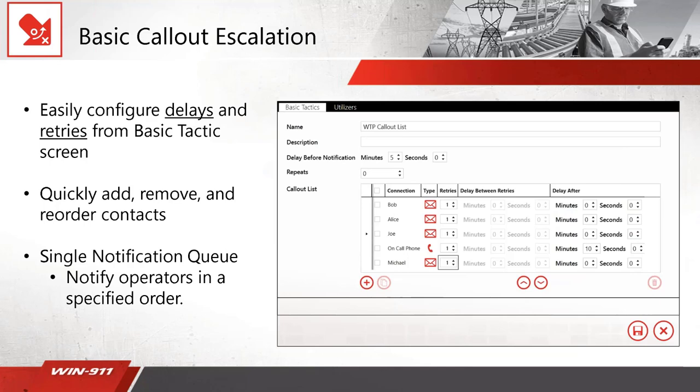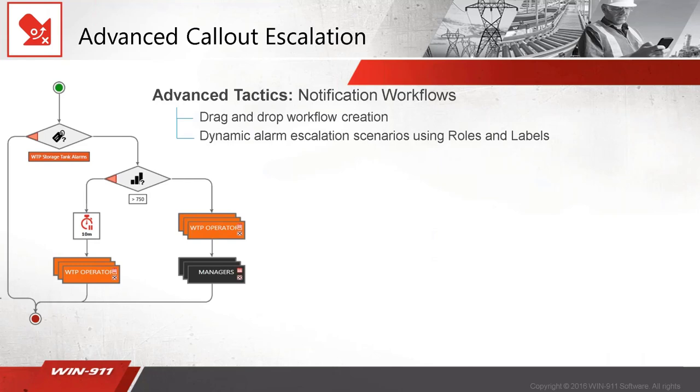Here is a basic tactic. This is a simple call-out list — it's very easy to add people to this list, put them in any order, and it will follow that order. So if you want to do an email, wait a couple of minutes, and then do a phone call, just put it in the list as you would expect it to go. In this example, it's going to email Bob, Alice, and Joe, then call someone on an on-call phone, then email someone else. This makes it much easier to add people into a contact list, and all the delays are in one place — you don't have to jump between a group and a phone book to get the delays exactly right.